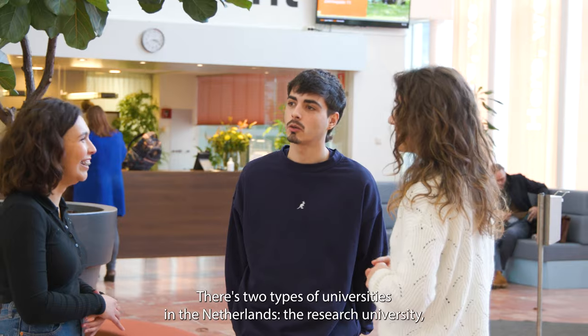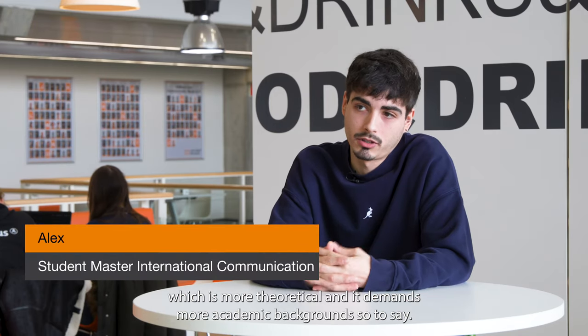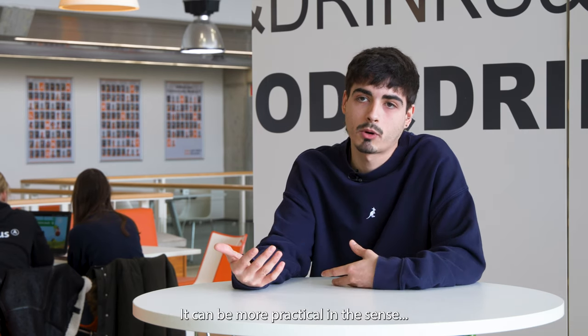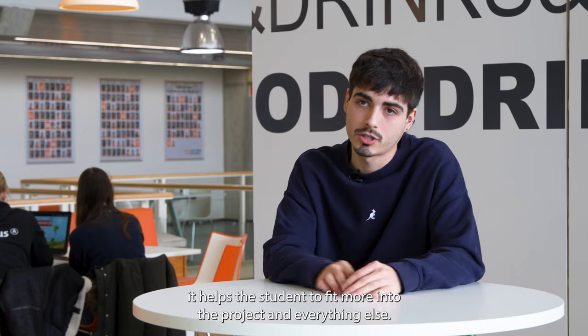There are two types of universities in the Netherlands. The research university, which is more theoretical and demands more academic background. Coming to Hanze, it's more applied sciences, so it's more dynamic. It can be more practical in a sense that it helps the student to fit in more into the project and everything else.